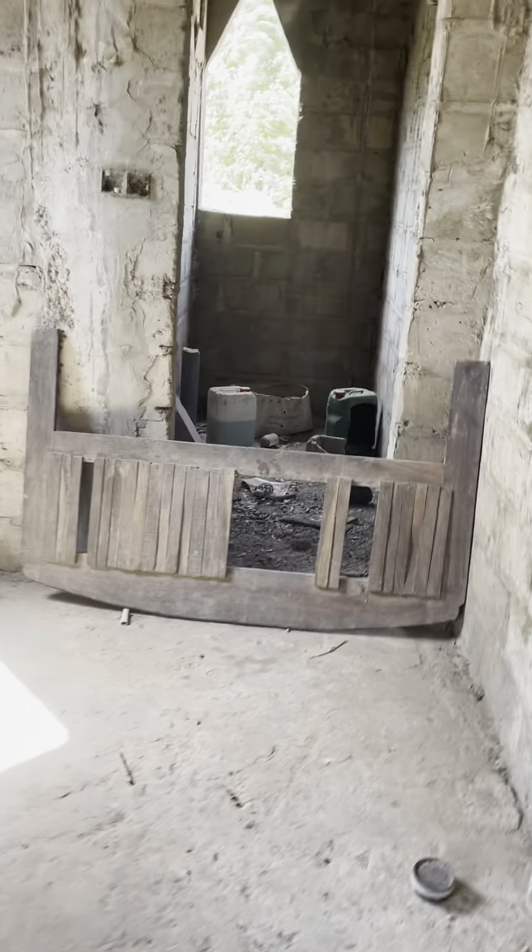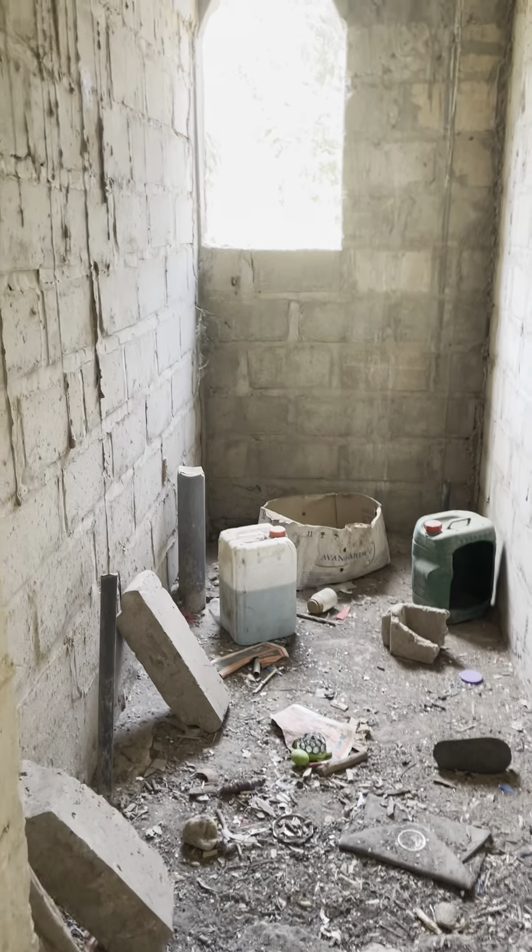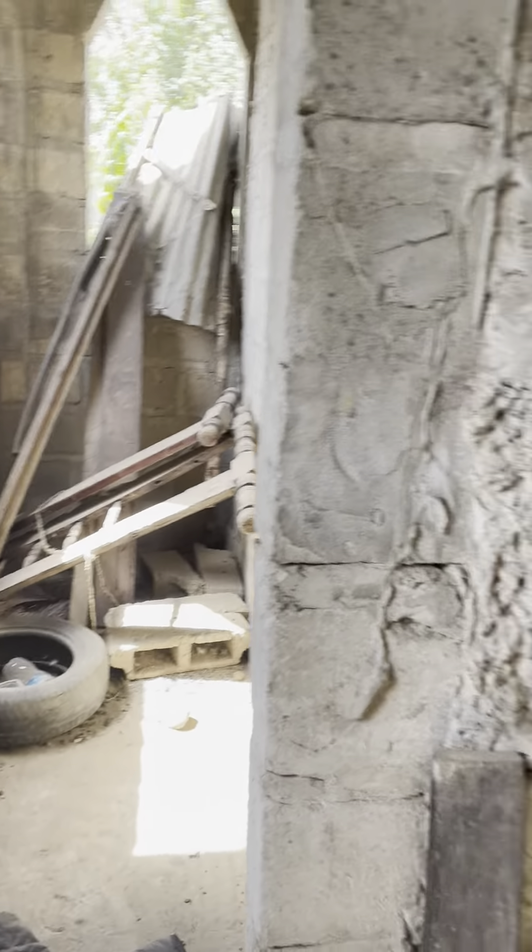I'll start with this place. This is the one toilet shower. And this is the store. And the staircase upstairs, you know.